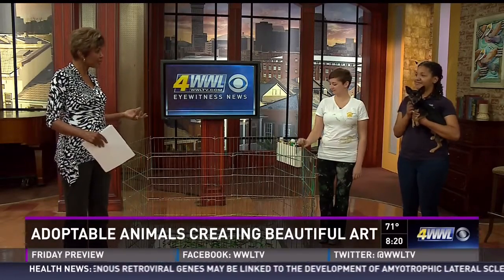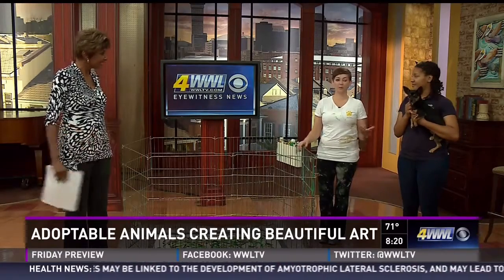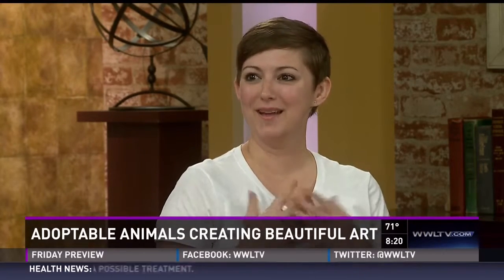Tell us about Puppy Picasso, Jenny. Puppy Picasso — the dog paints with their paws. How did you come up with this idea? I just made it up, honestly. I did it with my dog. It was kind of something where she's not going to be around forever and I wanted to have something that she created.